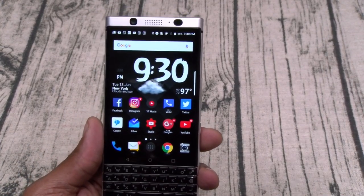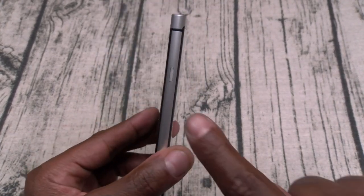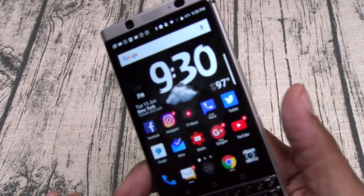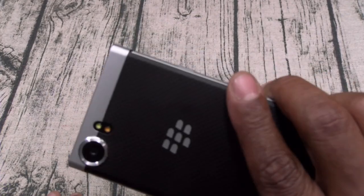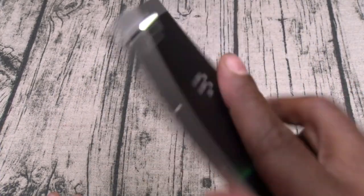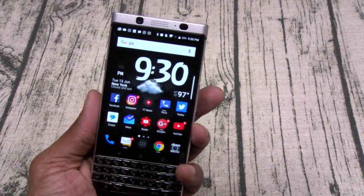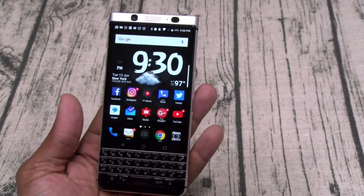Next: the convenience key. My only gripe is that I keep pressing it thinking it's the power button, so maybe I just need to get the hang of it. But the convenience key is definitely a go — I've got mine set to flashlight, but you can program it to whatever you want. I love that feature.